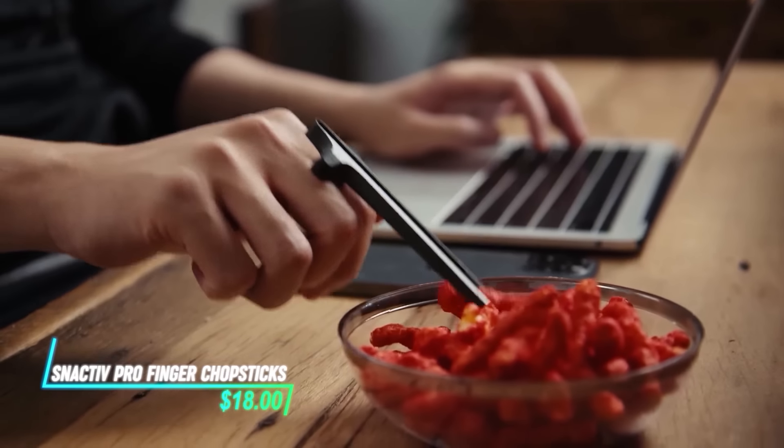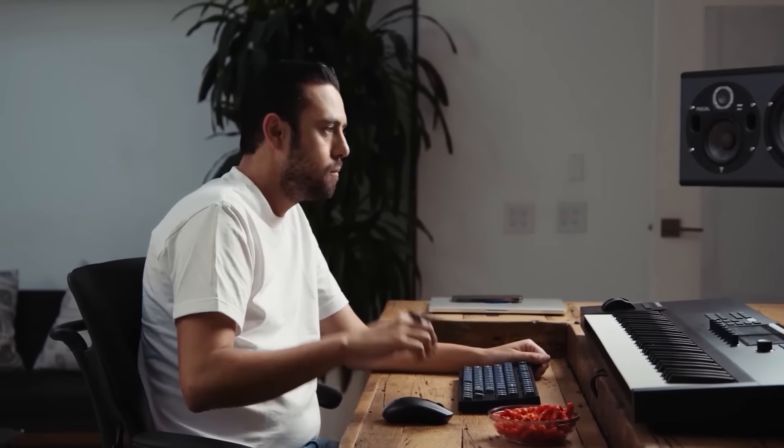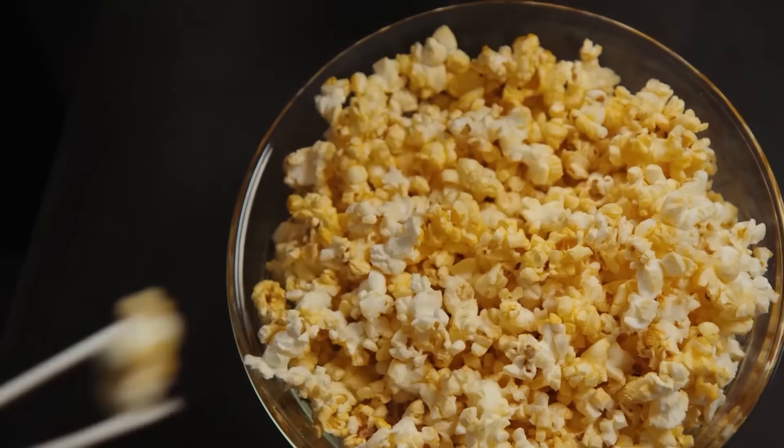These handy chopsticks let you eat snacks without getting your fingers dirty. The design allows you to hold and use them while gaming or working, freeing up your hands for other tasks. Simply clip them onto your fingers and they grip and release snacks with ease.